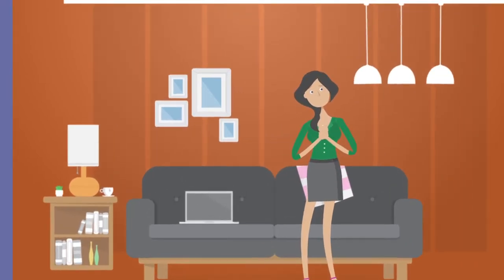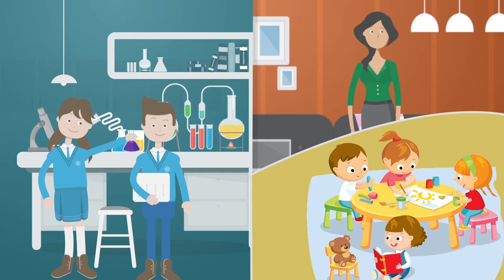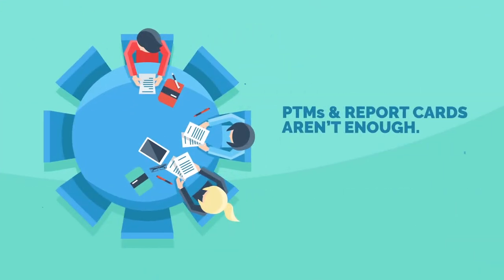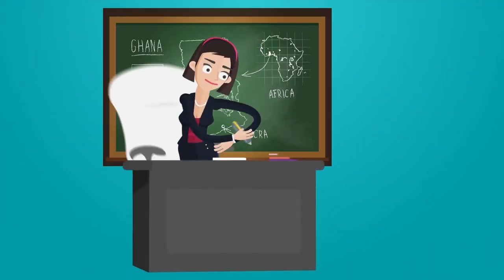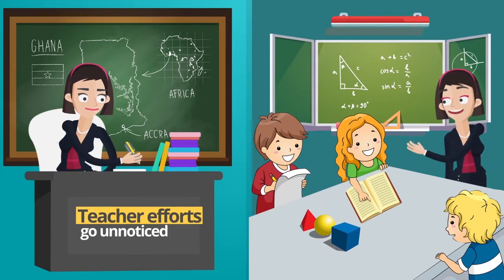Parents never get a peek of the classroom and miss out on all the wow moments of learning. PTMs and report cards aren't enough. On the other hand, teachers find it hard to capture and showcase student learning, with teacher efforts often going unnoticed.